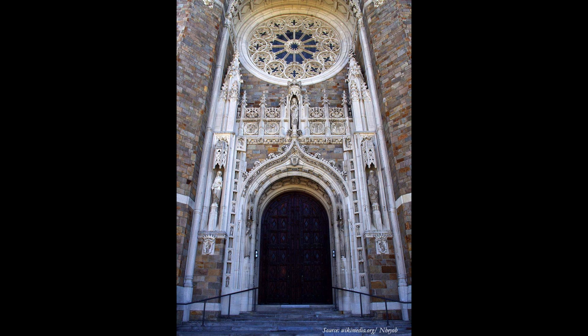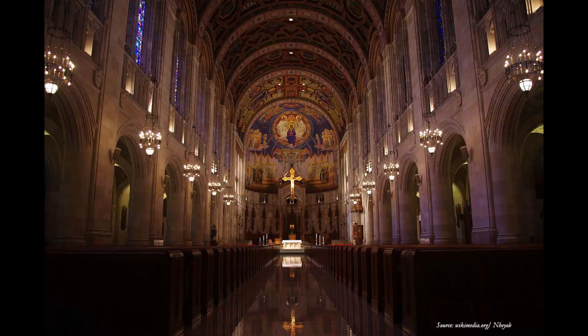The inside, though — the walls are mainly limestone, French limestone. So they're light and bright. But then that shows off the ceiling and the apse and the altar and so on, which are colorful.